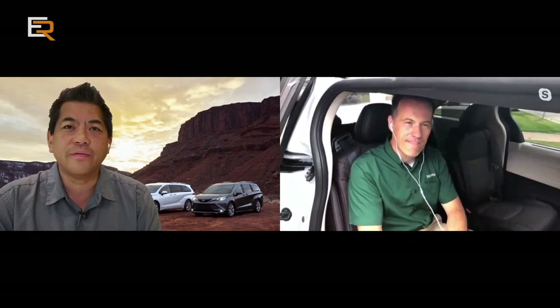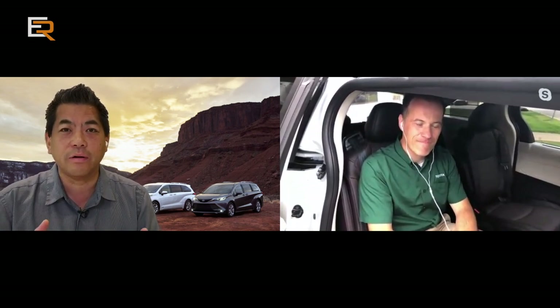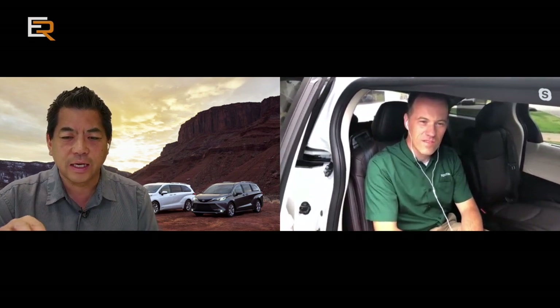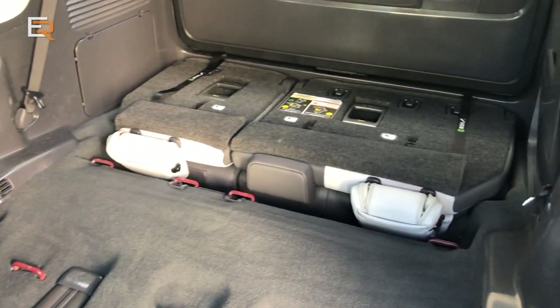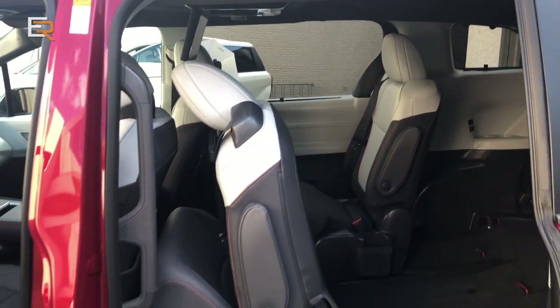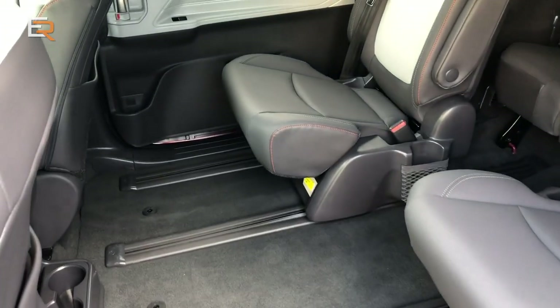I've tested other minivans that had a vacuum cleaner and it is extremely handy — it really keeps your vehicle a lot cleaner because you end up vacuuming it way more often. The seats here are in a seven-passenger configuration. There are two configurations available: an eight-seat configuration on LE and XLE, and a seven-seat captain chairs configuration on XLE, Limited, Platinum, and XSE. The seats have new sliding rails that are 25 inches long. If you slide them all the way to the rear, you have a lot of legroom. The Limited version even has an ottoman with reclining seats — very comfortable.